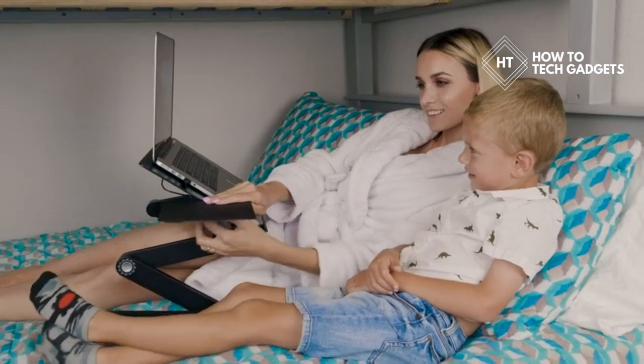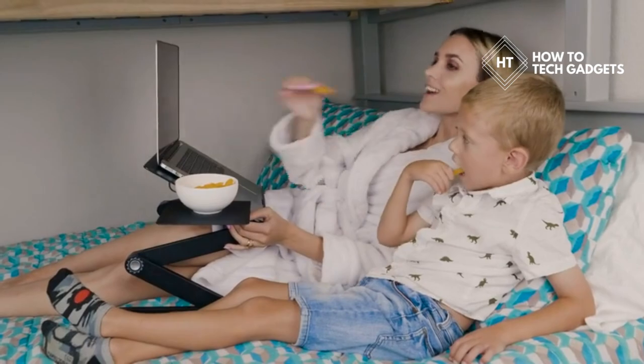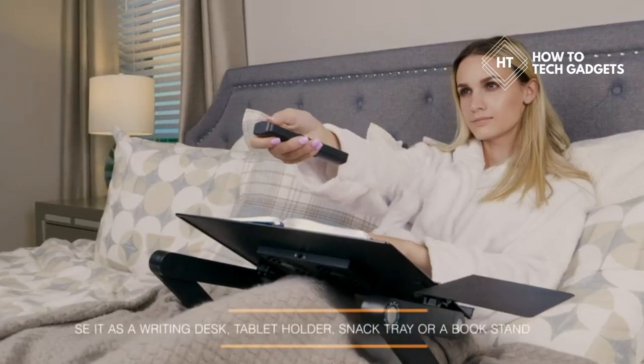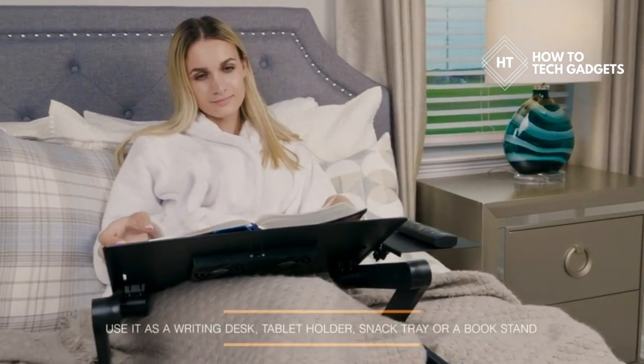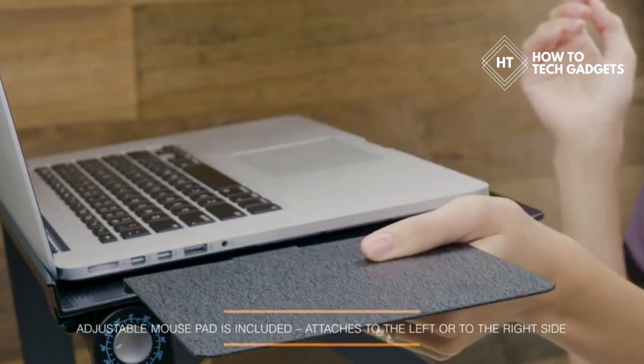Our versatile laptop stand is easy to set up and you can use it virtually anywhere as a writing desk, a tablet holder, a snack tray, or a book stand. An adjustable mouse pad is included for your convenience and can be easily attached to the laptop stand.